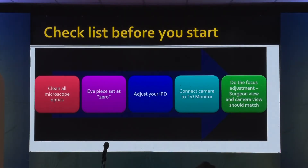Before you start, first clean all your microscope optics. Set your IPs to zero. Adjust your IPD. All these things need to be done. Then connect your camera to a TV or monitor and adjust the focus. What is important is that your eye focus and the camera focus should be the same. If they are not the same, you will be viewing correctly and focused while your recording will not be good.